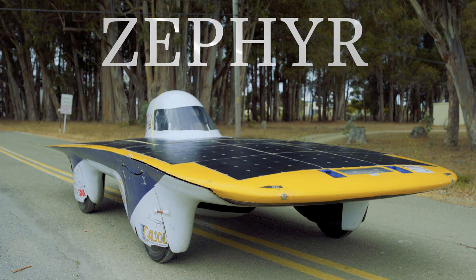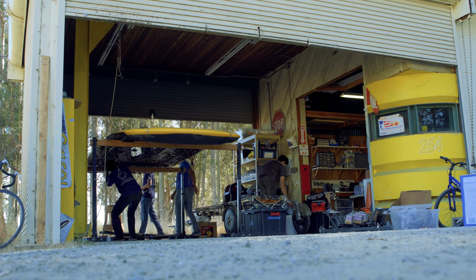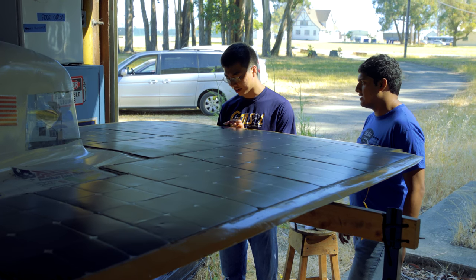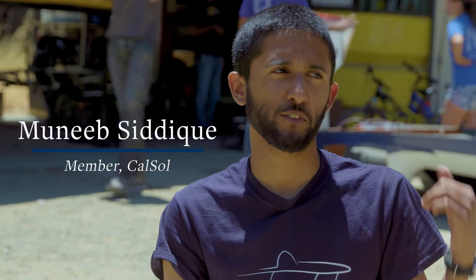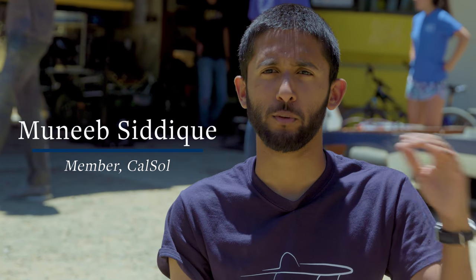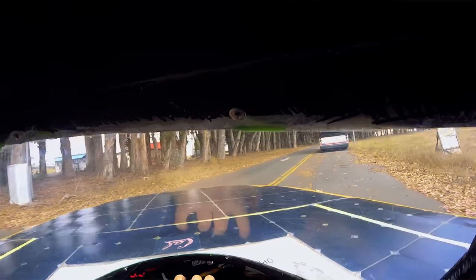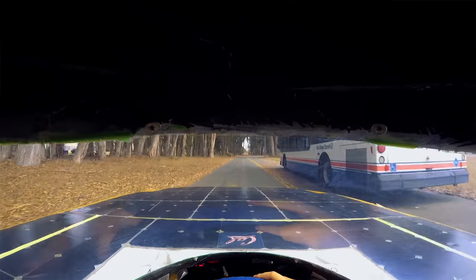Zephyr is our eighth generation solar vehicle — the eighth vehicle the team has built and competed with since 1990 when the club was founded. Zephyr is basically an electric car with solar panels on top. It drives partly like a go-kart just because of how light and nimble it is. The fastest we've gone in Zephyr was close to 80 miles an hour.